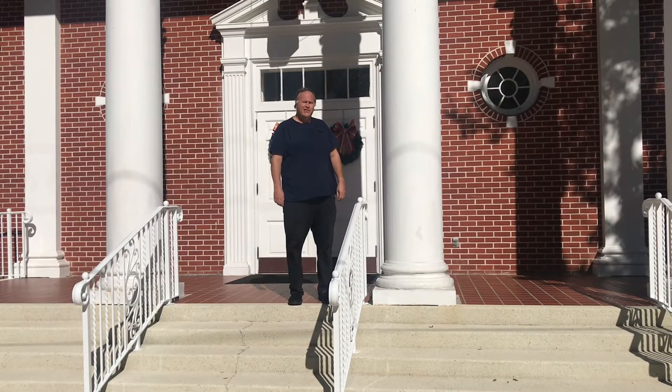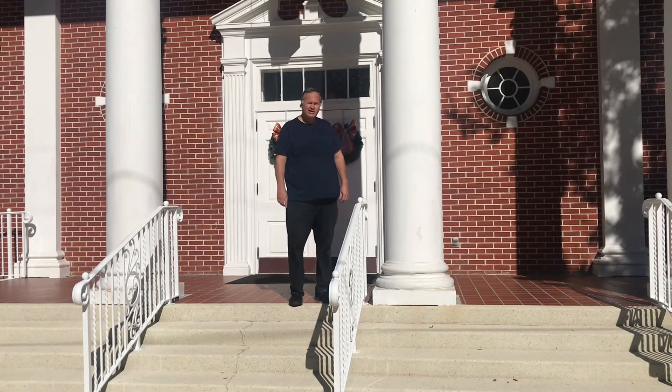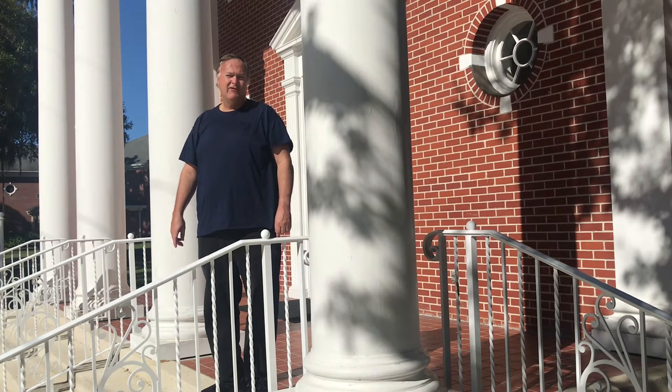This is the First United Methodist Church. It was designed in the colonial revival style by renowned architect James Gamble Rogers II. It was built of a brick construction in 1956 in Oviedo, Florida. Some of the prominent features of this church include the four columns, the prominent steeple, and the front-facing Gabriel roof, as well as three friezes on the front of the church, which we will examine soon.